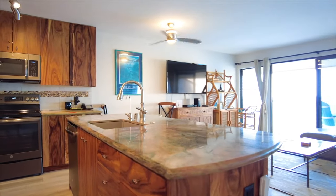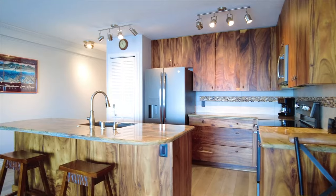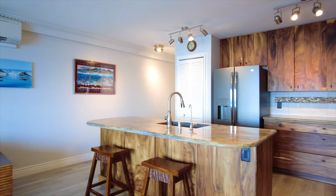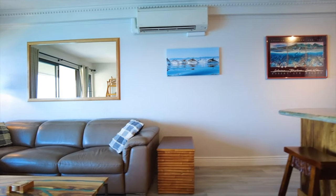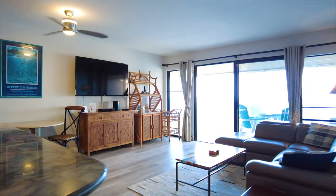An open concept living area includes a fully equipped gourmet kitchen with an island and a breakfast bar topped off with beautiful custom granite. Here we have beautiful custom cabinet packages throughout the kitchen. A split air conditioning system was recently installed in the living room and both bedrooms.